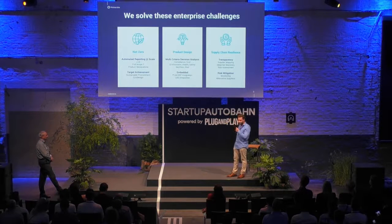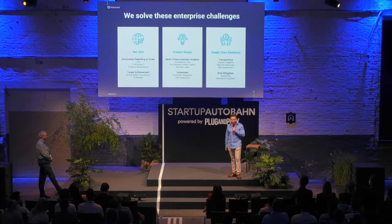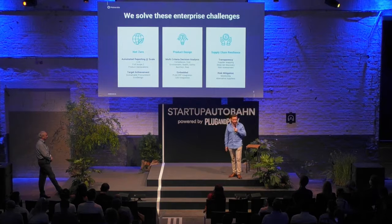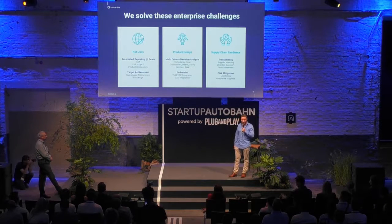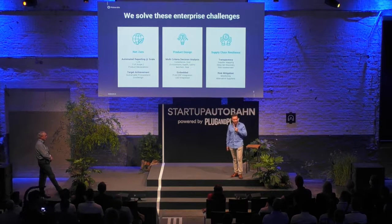That ties to another area where we help: product design. We help product designers avoid going to an expert for every question, by giving them all the data to make material decisions and design choices so they can bring products to market faster. The other aspect is supply chain risk — there are geopolitical conflicts, natural catastrophes, and we experienced lockdowns that impacted supply chains. We deliver fully transparent supply chain models of customers' products with attached risk data, giving them an alerting system to react fast.